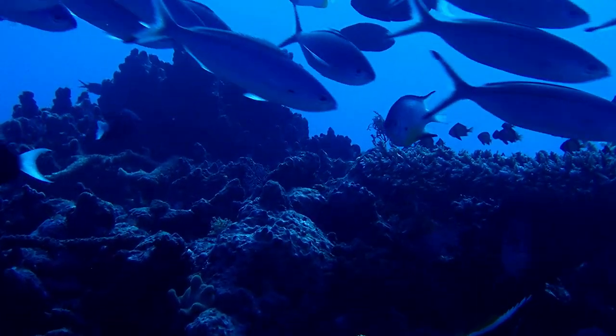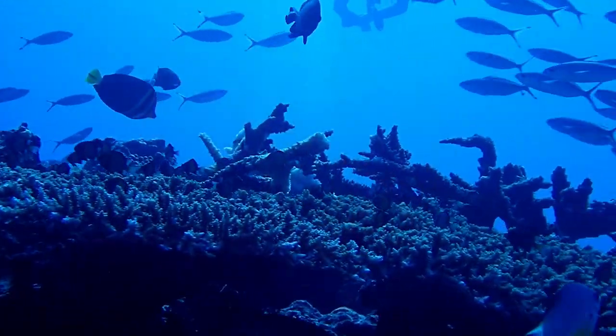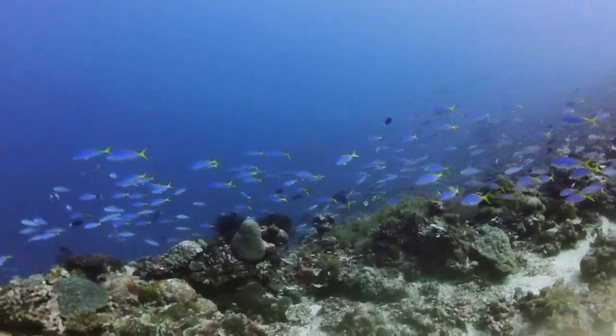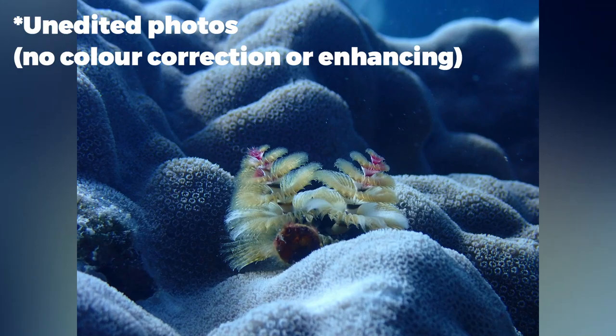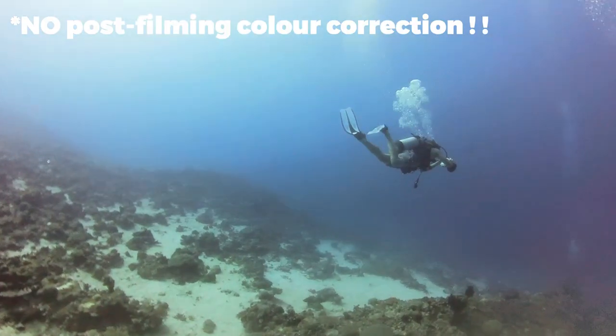I filmed with two cameras: the Olympus TG6 and the newer Insta360 X3. I must say, the Olympus is great for photography and macro shots, but there is no doubt that Insta's colour correction is just impeccable.